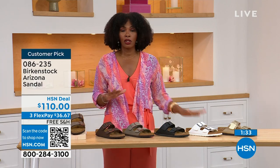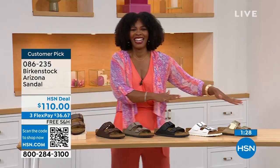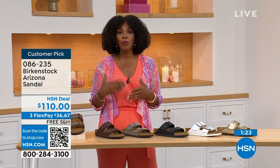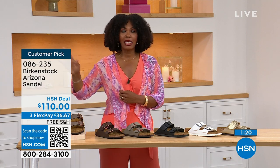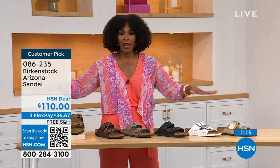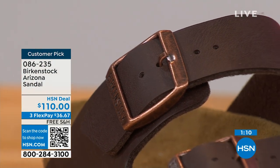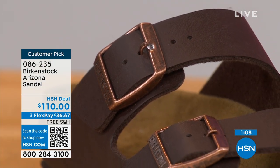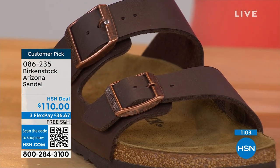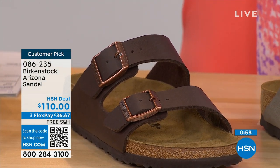We even have some other colors of the Arizona on hsn.com. If you've got all of these and want something with a little more pop, we've got those as well. But if you're new to Birkenstock, or if you've tried imitators and want the real deal, that's what you're seeing right here. You can spread the payment — it's $36 and change. Everything with Birkenstock: the footbed is consistent, so if you already know your size, that's the size you order. The buckles are all adjustable — top and bottom, make them tighter or looser. Even the fabric touching your skin is soft and pliable so you don't have any pressure points.